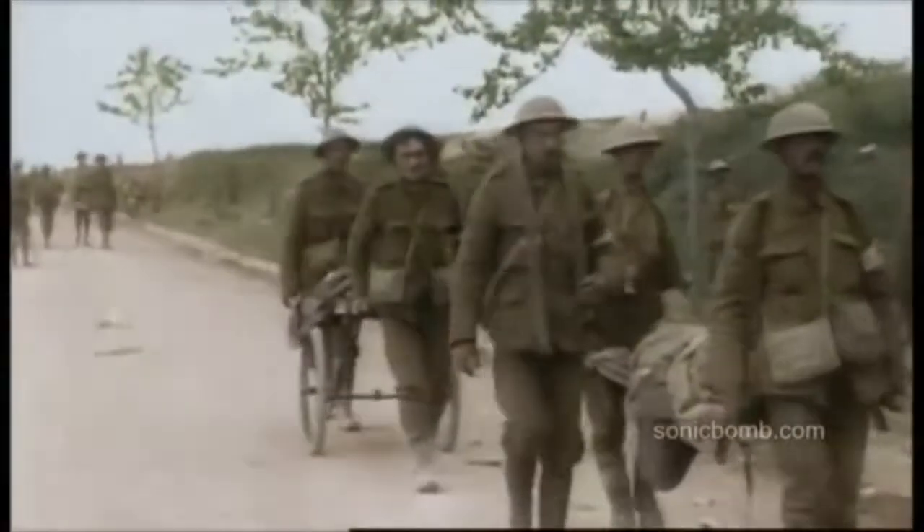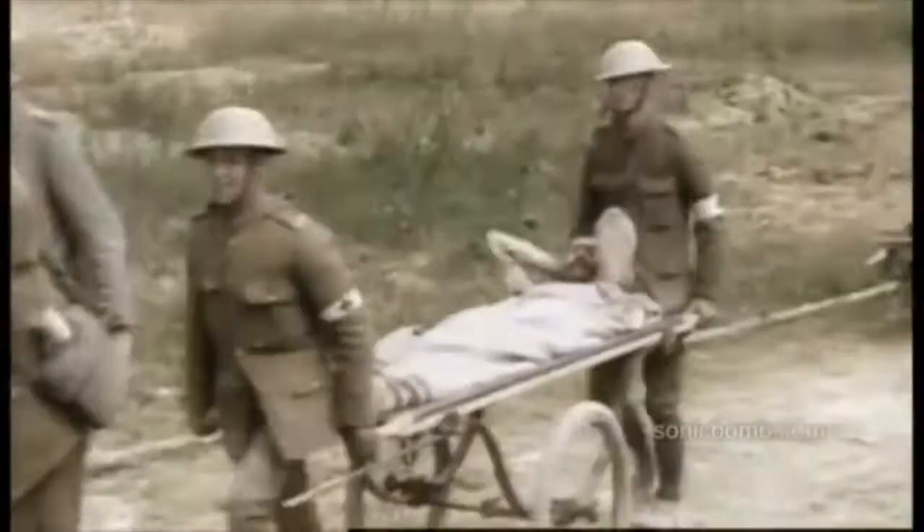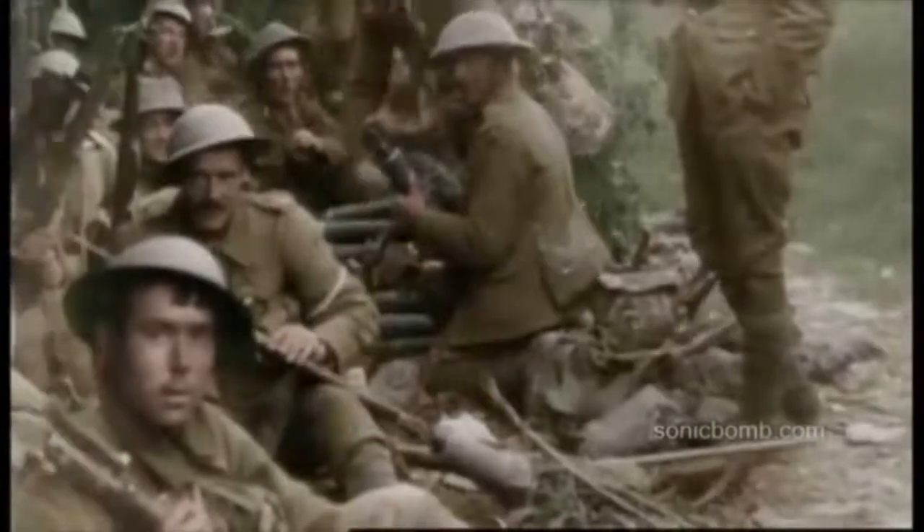For Great Britain, the standard tactic was trench warfare. It was hoped that artillery bombardment would cut the barbed wire and open the way for British infantry to advance into the German trenches. Unfortunately, the artillery was not very successful because of the well-established German trenches and bunkers. As a result, Britain was relying to a large extent on the French and Russians to defeat Germany.